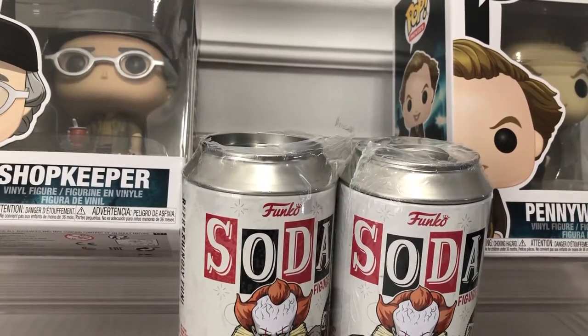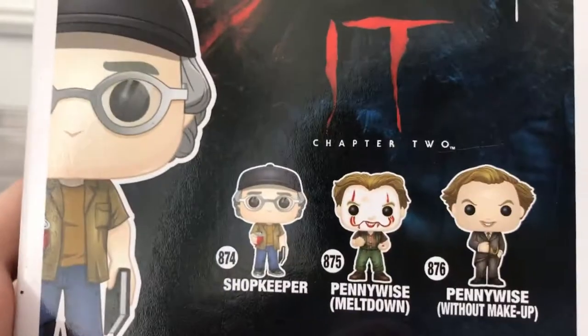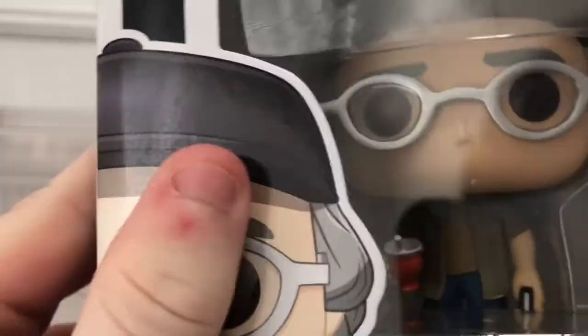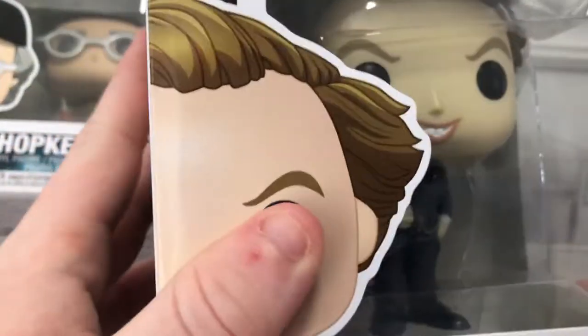Hey guys, it's Hack today and welcome to Hack Collection Gaming. We got some IT stuff today — some Funko related IT stuff — so we're really hyped. This one features the Shopkeeper, aka Stephen King, who takes a cameo in IT. He has his book, a drink, some awesome glasses, and even a cool hat. We got everyone from this wave that I'm aware of.